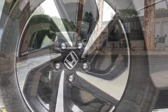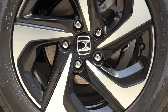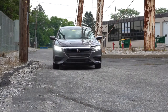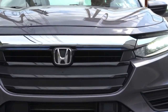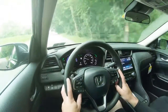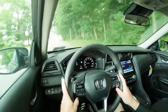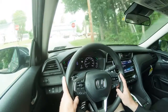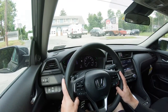Braking is equally important. Up front you will find 11.1-inch ventilated front discs; in the back, 10.2-inch solid rear discs. The 60-to-0 stopping distance comes in at a respectable 122 feet — pretty average for most sedans out there. Braking feel is a little different than you may be used to if you haven't driven a hybrid, but it's perfectly fine and you will certainly get used to it. I've had no issues with the braking feel in my short test drive today.